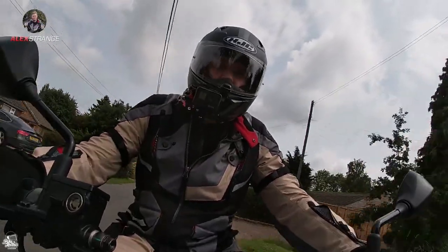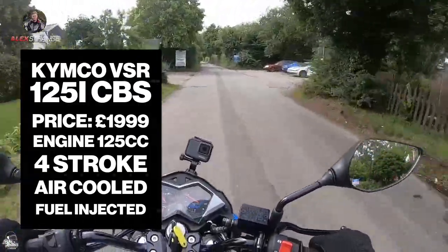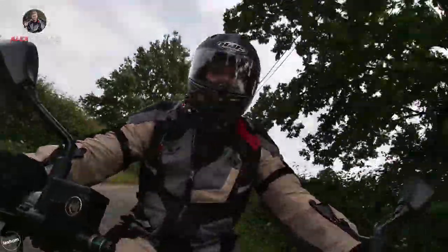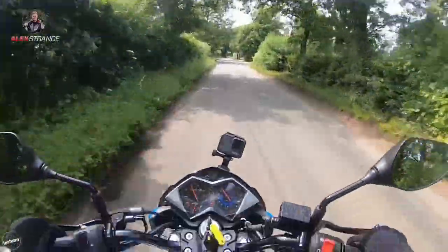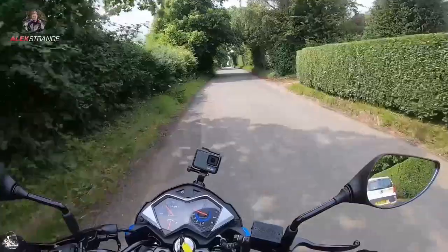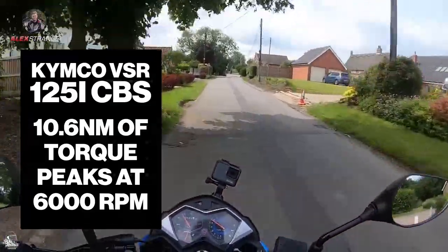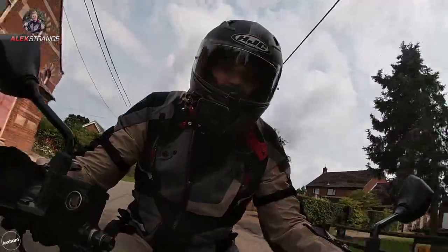In terms of engine power, it hasn't got buckets of power — it's a reliable commuter. If you're looking at taking this on fast roads, you'd be sadly mistaken because it isn't going to be breaking any speed limits. It sits at 30 happily, and in the 30–40 area you're sitting at about 6,000 RPM, which is the peak torque — 10.3 Newton metres at 6,000 RPM. So when you want the power, you've got it there ready to go.